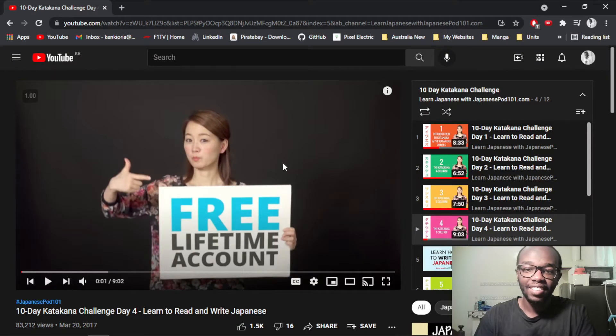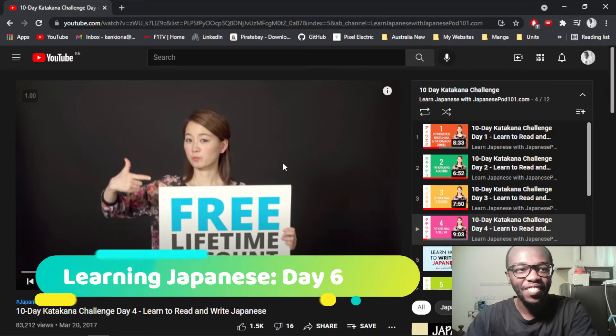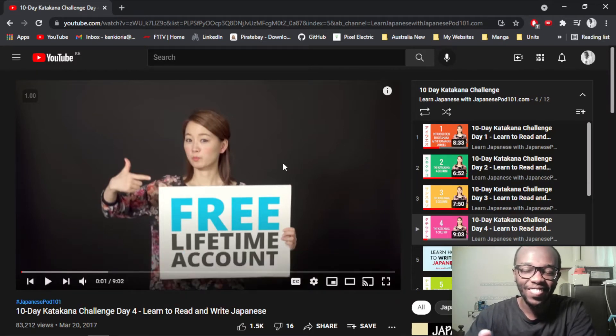Hello guys, welcome back again to another video. This will be day six of learning Japanese. In the previous video I said it was day four, it was supposed to be day five, so now we're in day six of learning Japanese. The progress is going good so far — I feel like I'm learning a lot and also remembering what I've learned. I'm looking really forward to how well I'll fare at the end of the year. I'm sure I'll have learned way more and mastered the hiragana, katakana, even the kanji. You should enjoy the process, the journey, and not the destination.